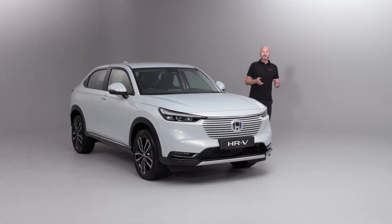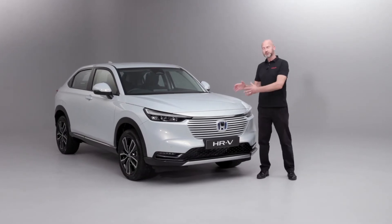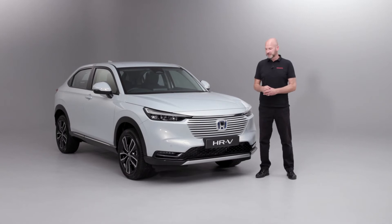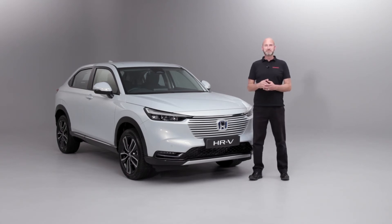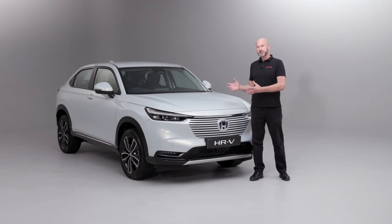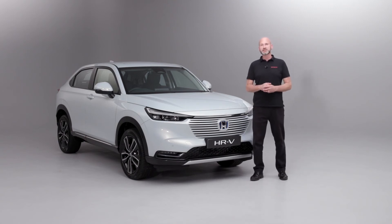So now we've had a good look around the vehicle, I think you'll agree it is jam-packed full of features that are going to benefit you when you're driving and will enrich our driving lives. This vehicle is very, very important to us - it is one of the final steps in our plan to have our mainstream range electrified by 2022. We hope that we've answered some questions you may have had about the brand new HR-V eHEV. Of course, if you have any more questions, please contact your local dealer who will be delighted to tell you more. Thanks very much for watching.